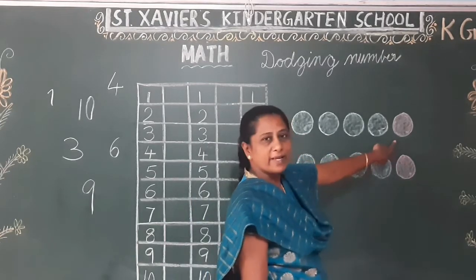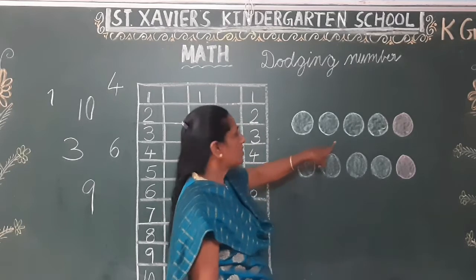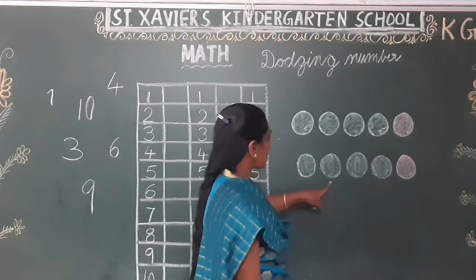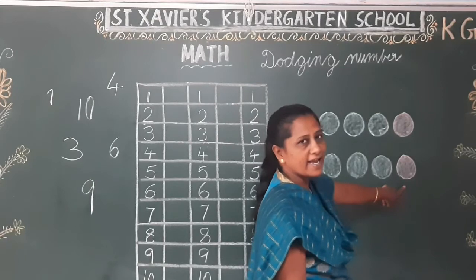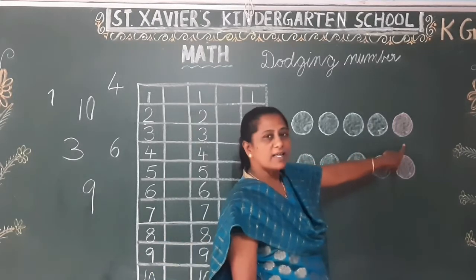Now I have 4 green balls here and one red ball here — 5 is red color. 1, 2, 3, 4, 5, 6, 7, 8, 9, 10. Counting the color? 5 is the color.